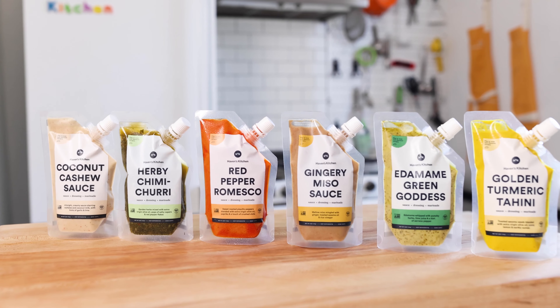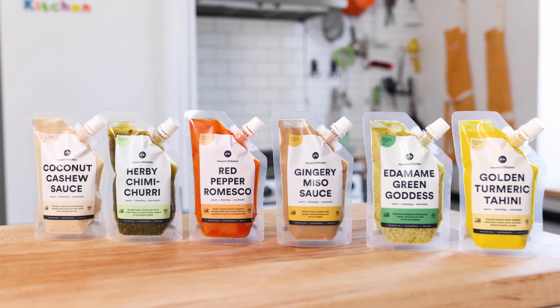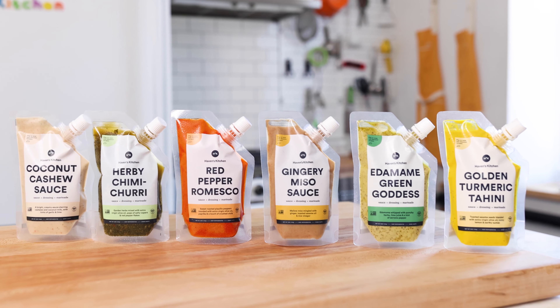If any of these recipes look good to you, comment below which one you like best. You'll find the links to the full videos down below. With Haven's Kitchen sauces, you can easily make all of these recipes and keep them gluten-free. That's because all of our sauces are gluten-free.